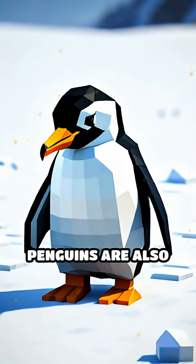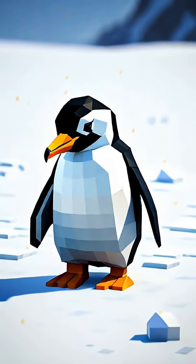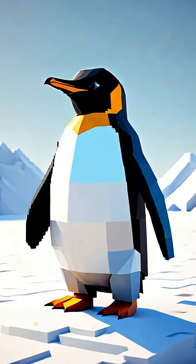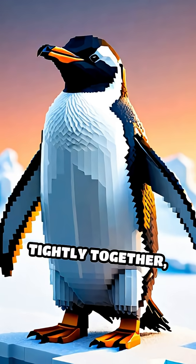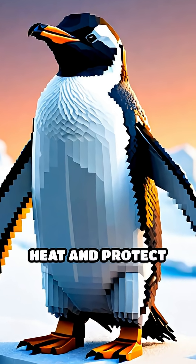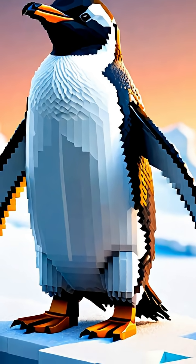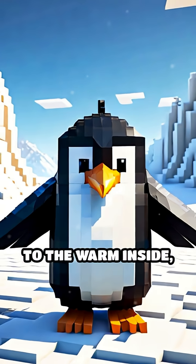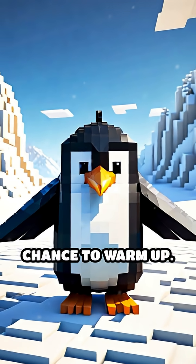But that's not all — penguins are also great at working together. During the coldest days, you can find them huddling close in big groups. By pressing tightly together, they share body heat and protect each other from the chilly wind. Penguins take turns moving from the cold outside of the huddle to the warm inside, so everyone gets a chance to warm up.